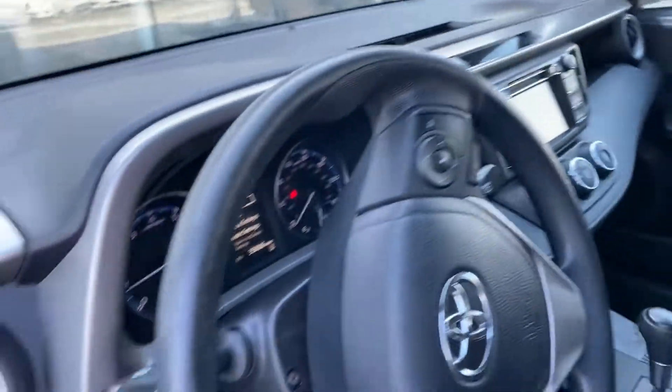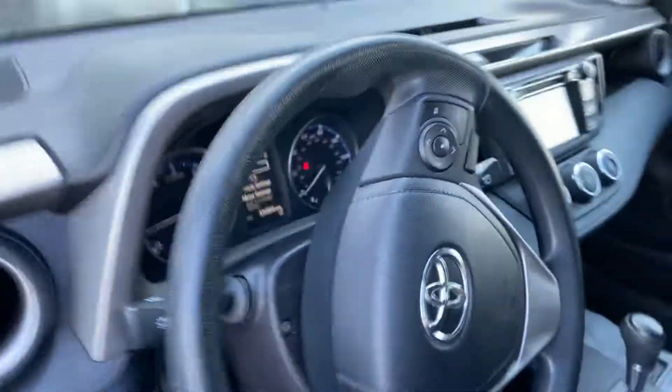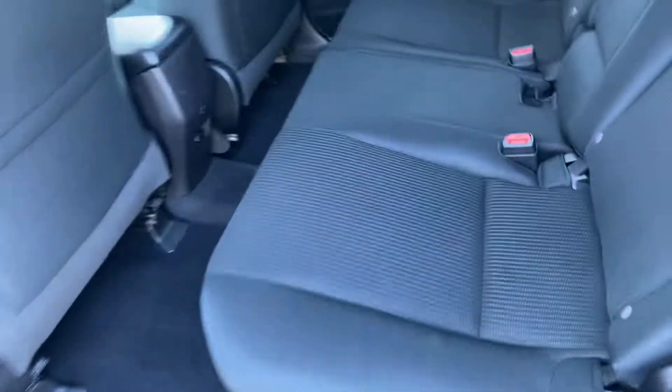All your power options, air conditioning, steering wheel controls. The vehicle has 35,000 miles. Very clean interior, no stains or tears.